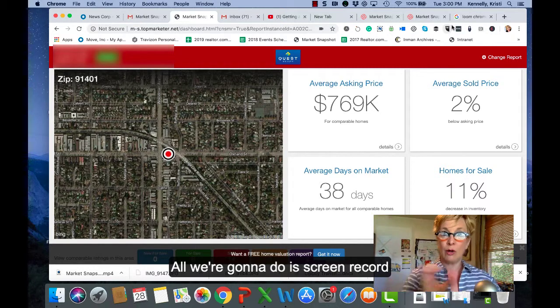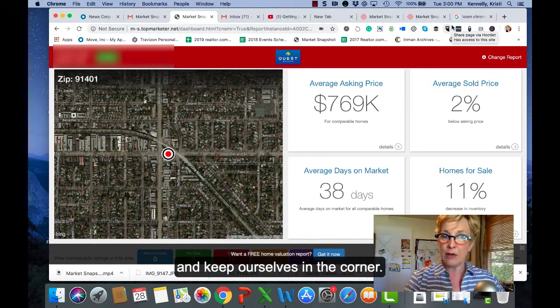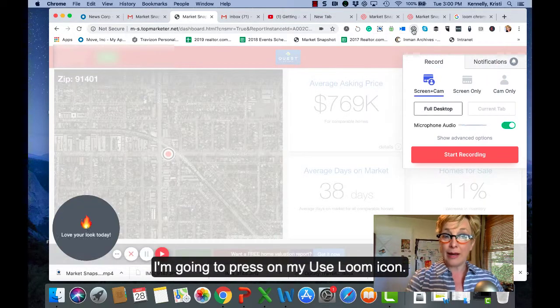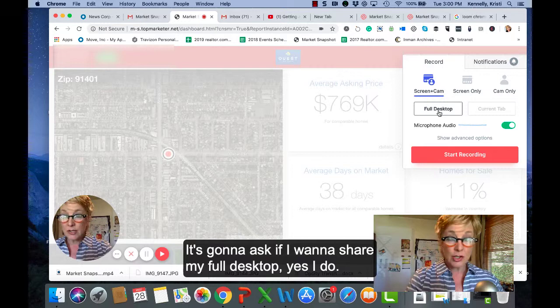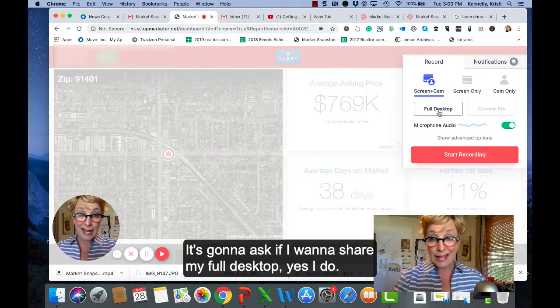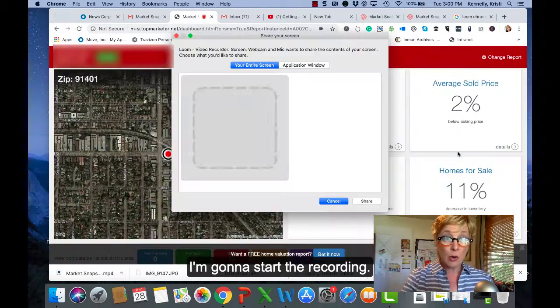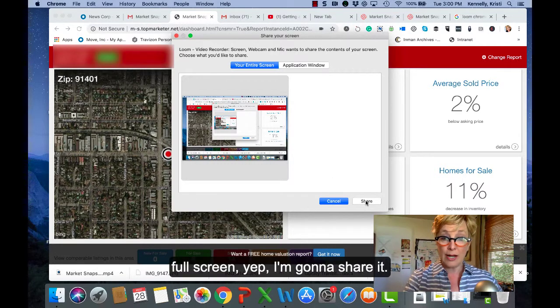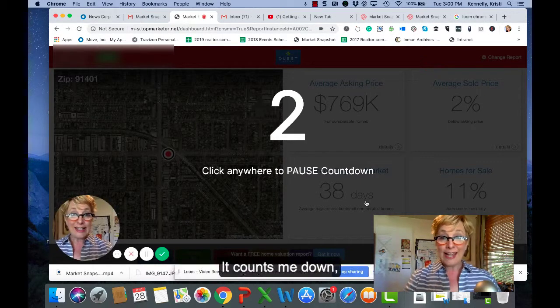All we're going to do is screen record and keep ourselves in the corner. I get my screen up, I'm going to press on my Loom icon. It's going to ask if I want to share my full desktop — yes, I do. I'm going to start the recording. It's going to remind me one more time. Full screen — yep, I'm going to share it. It counts me down.